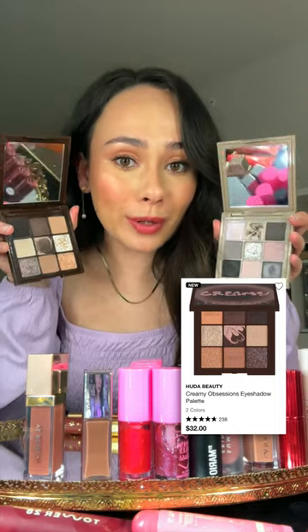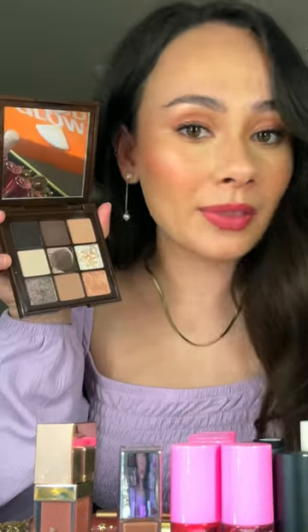Cuda Beauty just launched this Creamy Obsessions Palette, which contains cream eyeshadows. I cannot wear this without them creasing and fading — the longevity just isn't there.